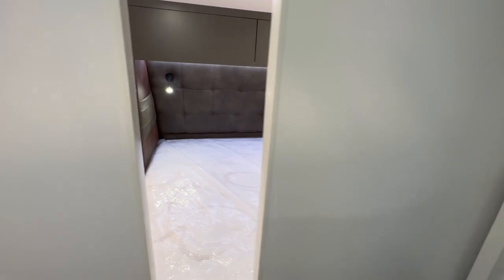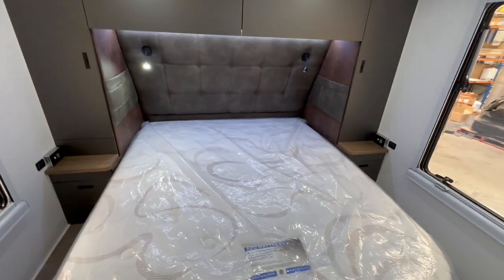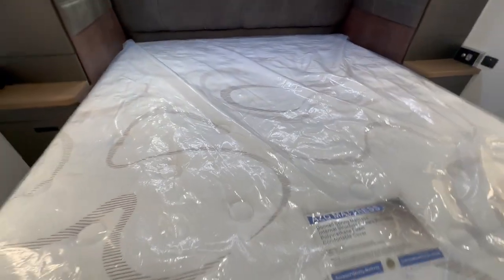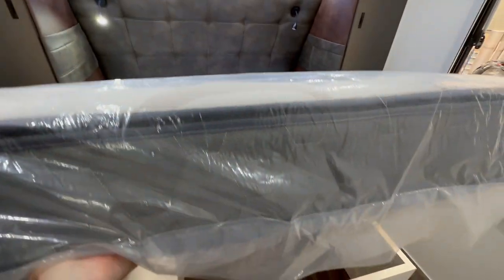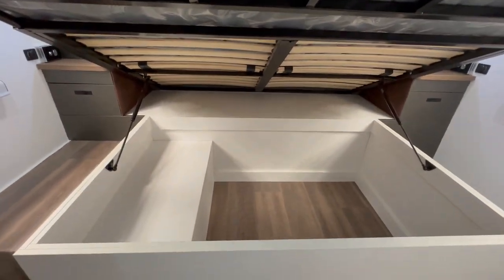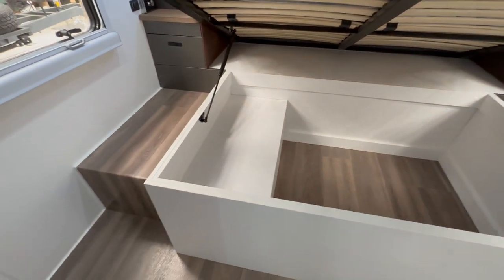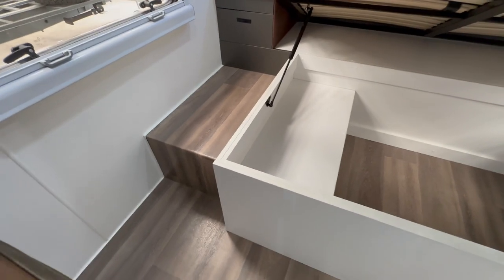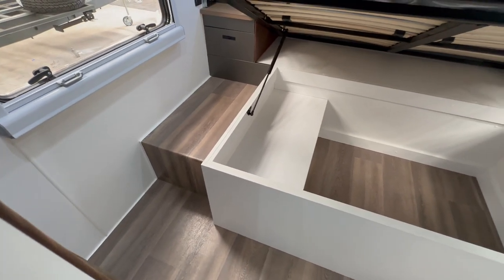Moving across into the master bedroom now. It's an island bed with storage underneath — it lifts up and has a slatted bed base with plenty of storage. This customer has put in a fridge drawer in that area I mentioned earlier. You do lose a little bit of walkway to get around the bed on that side.